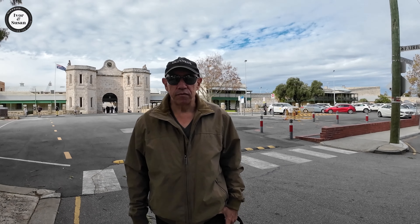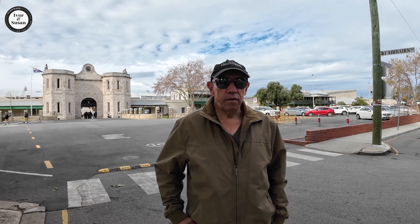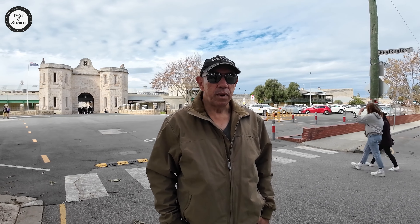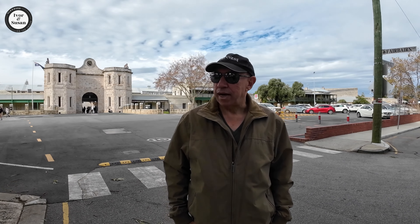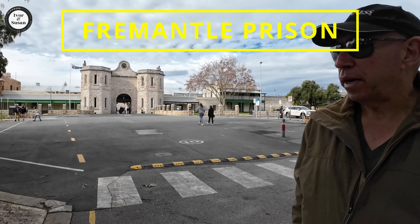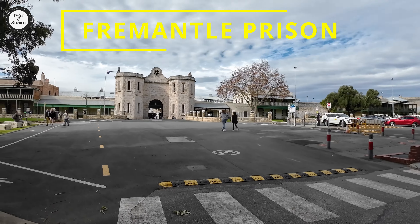Hi guys, Ivan and Susan here again from Bloggers on the Loose. Today we're going to do a video on the top three attractions to visit in Fremantle when you're on a short stay. So behind me there's the Fremantle Prison, and that is one of the attractions you should visit when you're in Fremantle.